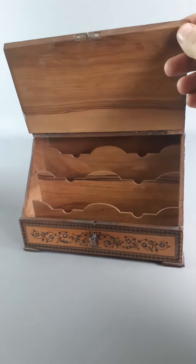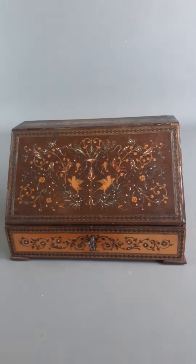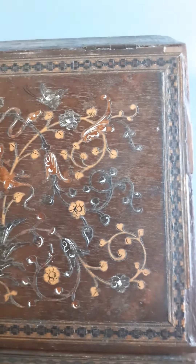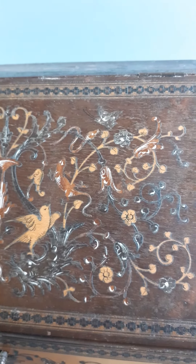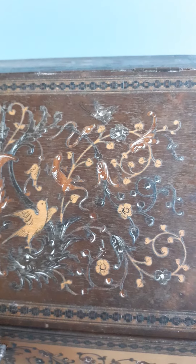It's actually not from our own country. It's called Sorrento Ware. Sorrento, I'm sure a lot of you know, is a town in Italy. They specialise in this fine inlaid work — often a mixture of inlay and paint, but they also inlaid enamels, some metals, and some semi-precious stones into the wood.